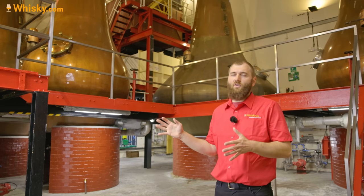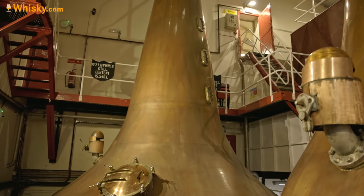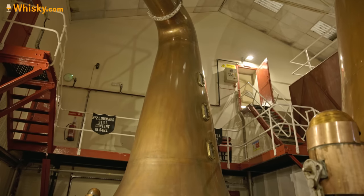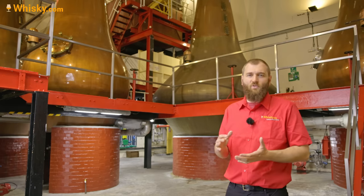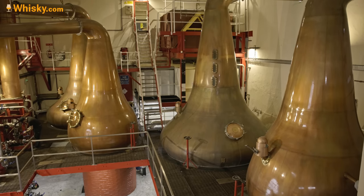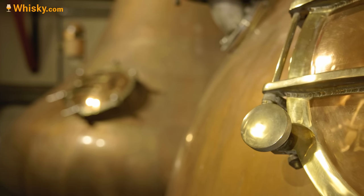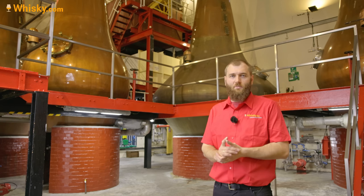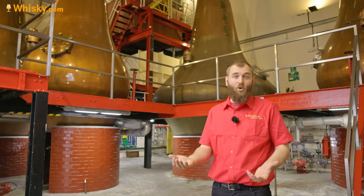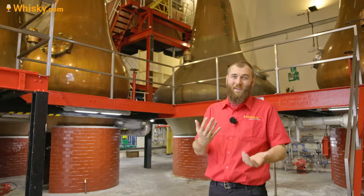17,500 liters per wash still means you need four charges of a washback into the wash stills to produce one batch of spirit, roughly 10,000 liters. Adding it all up across the year on their seven-day schedule, they come up with about 3.5 million liters of output per year, which is a lot. That means more spirit going into casks and more whisky to enjoy in the future.